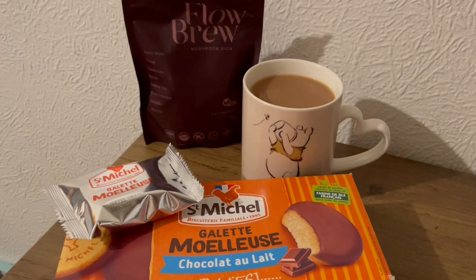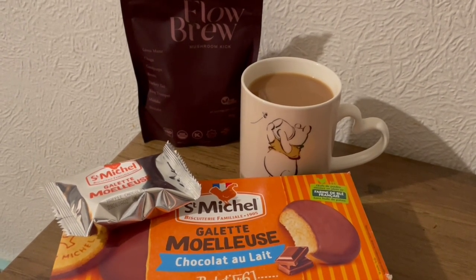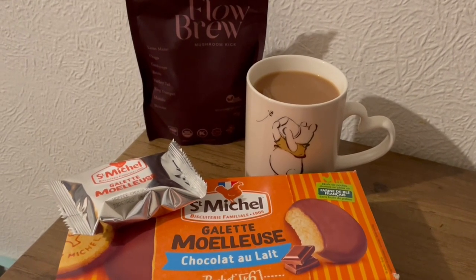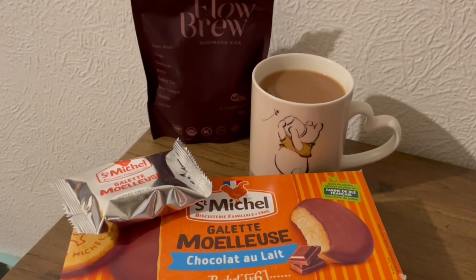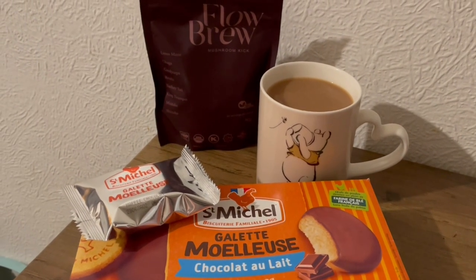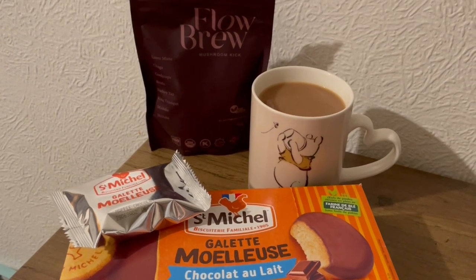These are my evening snacks tonight. I've got a cup of tea with some Oatly Best of Both milk, and I've also got my Flow Brew in there — it's a mushroom blend, really good, lots of health benefits, and it helps me have a really restful night's sleep. I'll pop the link to their website in the description. I've also got a little cake. So that's my evening snacks for 150 calories and 3.4 grams of protein, ending the day on 2,384 calories and 194.4 grams of protein.